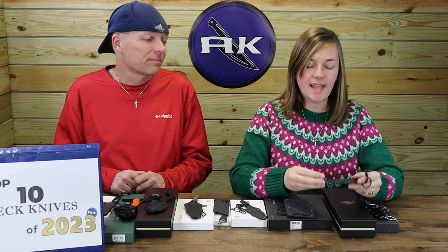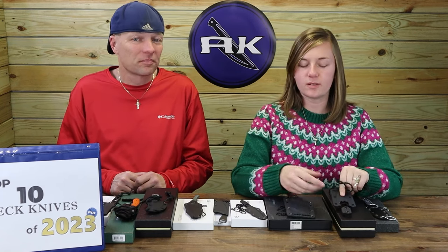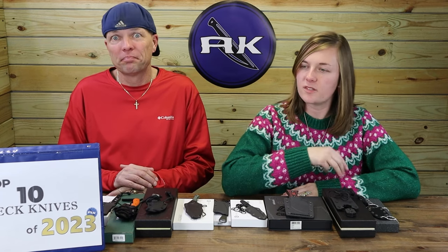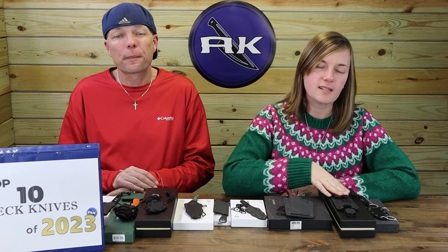This one has 154CM steel while the Rocker had different steel — upgrading steel as we go up the list, yet the price barely changes. The Rocker is $38 and this one is a little more with the 154CM, but it's still great value for the price.